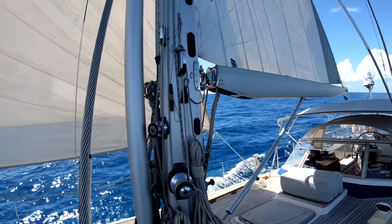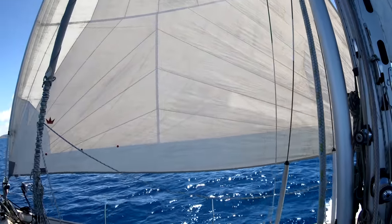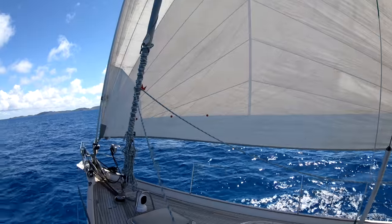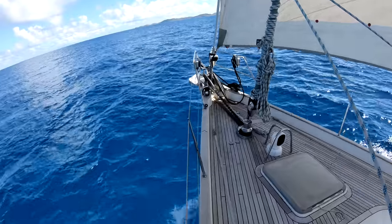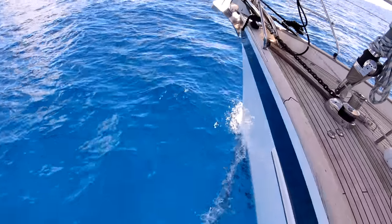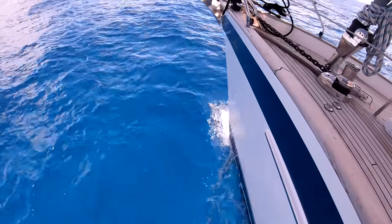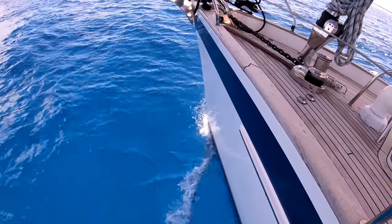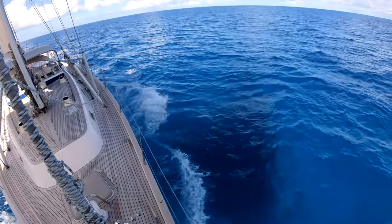Having a lovely upwind sail through this stunningly blue water.